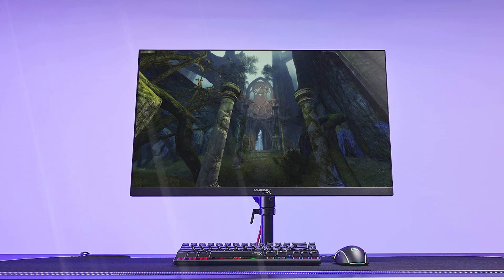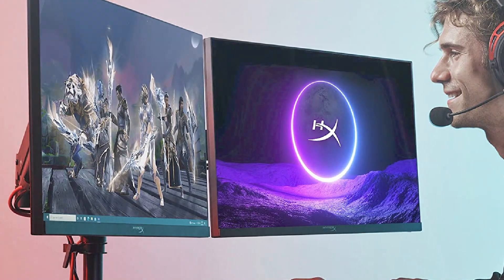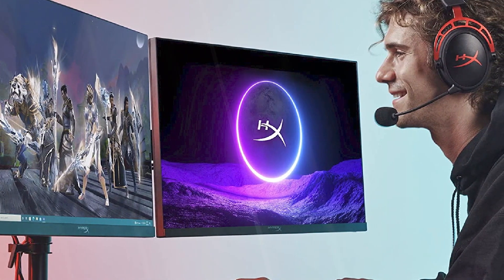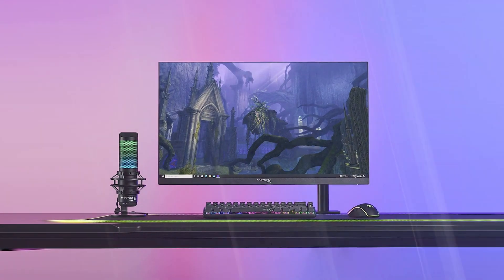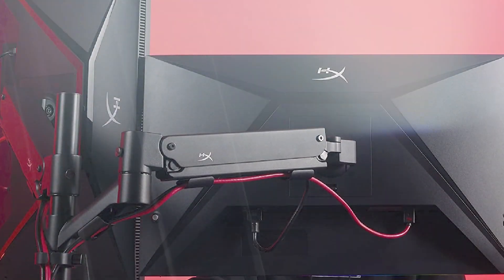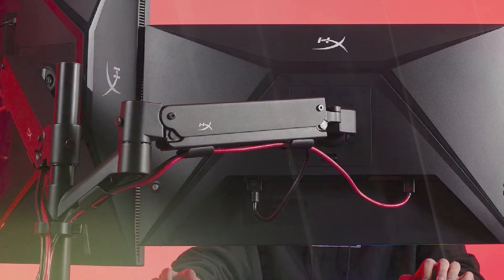Video processing on the Armada 27 is solid, with an excellent overdrive implementation, low input lag, and minimal motion blur from the backlight strobe. Throw in handy calibration tools and good image quality, and the Armada 27 is a definite winner. We had only a few minor quibbles with the monitor, like the lack of speakers, but that doesn't detract from HyperX's rock-solid entry into the gaming monitor field.